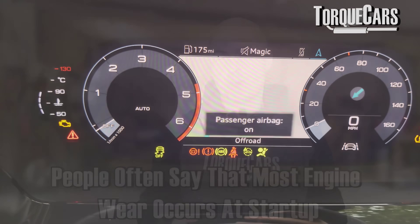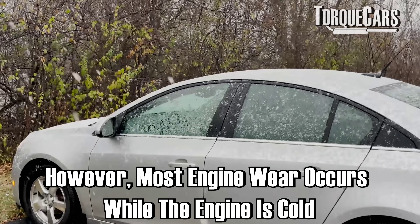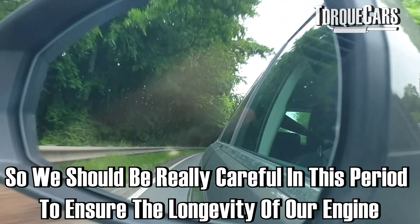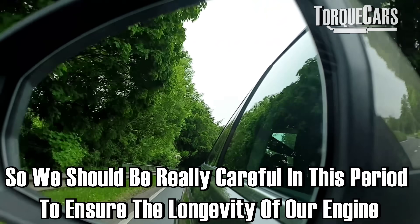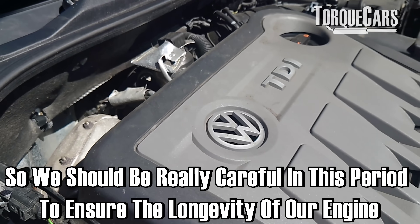You've heard the phrase that most engine wear occurs at startup, but the reality is most engine wear occurs while the engine is cold. So what we do in the first 30 seconds and certainly the first five minutes makes a big difference to the longevity and the reliability of your engine.